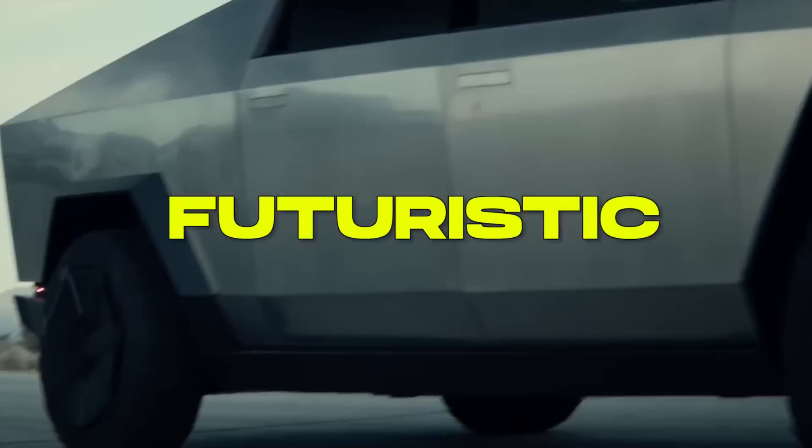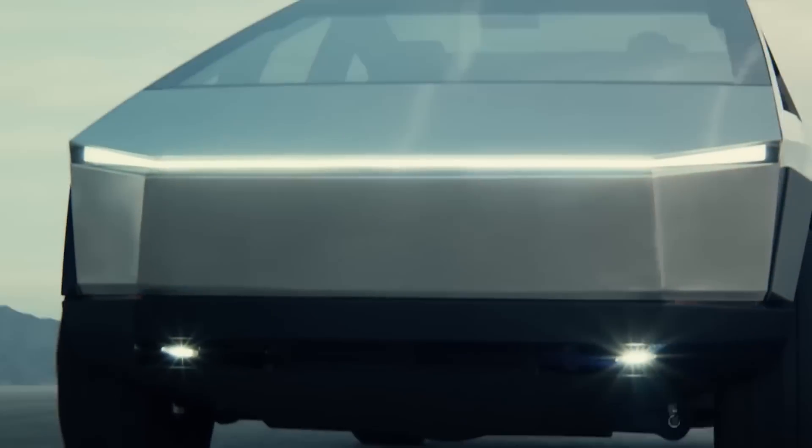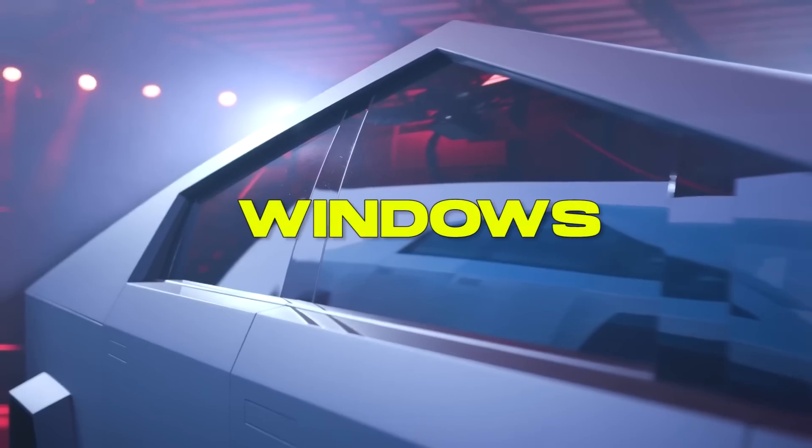Welcome to the channel! The Tesla Cybertruck has made headlines for its unique, futuristic design and advanced technology. It's not just its appearance that sets it apart from other vehicles in the market, but also its innovative features including its unbreakable windows.